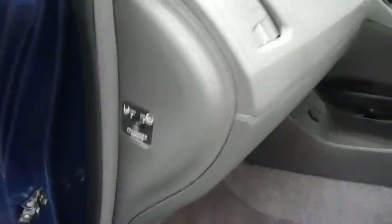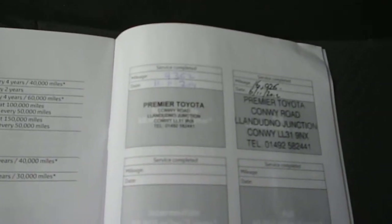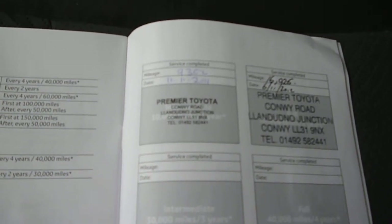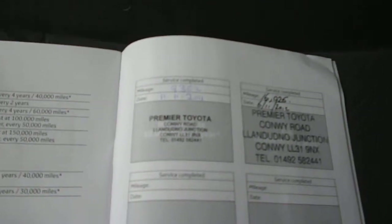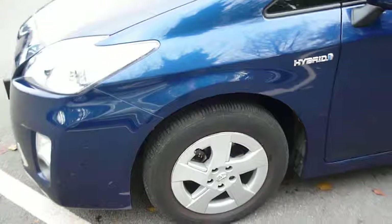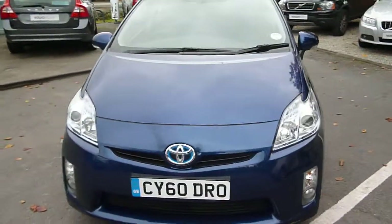The vehicle is fitted with a passenger airbag cut-off switch. The log book is on site and present with the vehicle. The vehicle has had two Toyota services, the last one being on the 11th 2012 at 16,025 miles — literally two days ago. The tyres have a depth of 5mm all round and are also in good condition.